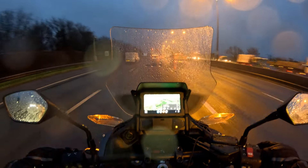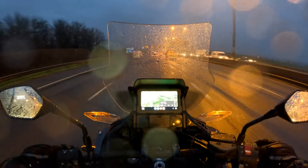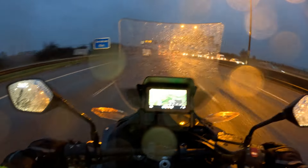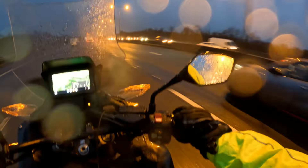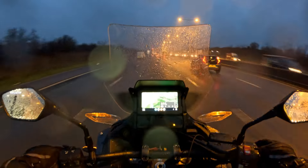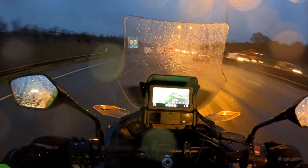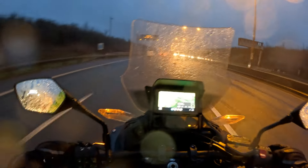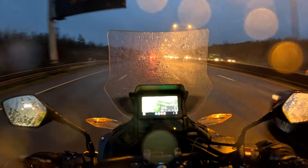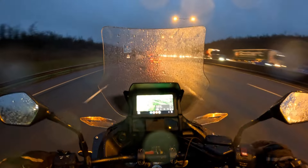Welcome viewers to this video where we are going to see how the windshield on the NT1100 performs in the wet. I think you can see that this was a very wet ride out. This was one morning going to work. It's been very wet recently and I thought I'd do a video showing what it's like to be riding the NT1100 with the screen up in wet conditions.